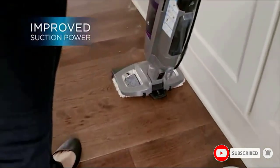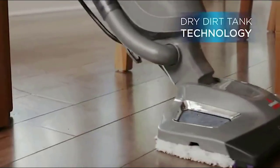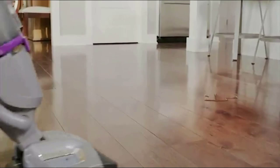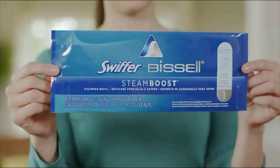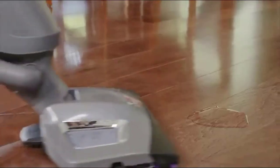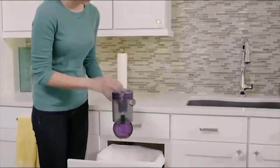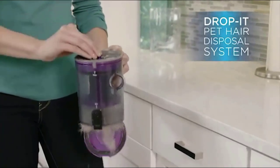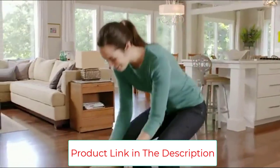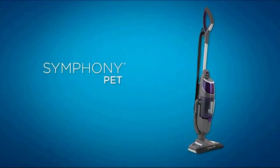It steams while it vacuums, ensuring your hard floors are actually clean. The steam is an on-demand feature, available at the push of a button on the handle. The easy-to-fill water tank and easy-to-empty Drop-It Dirt Cup add to this vac's convenience. For a truly clean floor, the Bissell Symphony Pet Steam Mop and Steam Vacuum Cleaner is a reliable option. Every Bissell purchase helps save pets, as Bissell proudly supports the Bissell Pet Foundation and its mission to help save homeless pets.